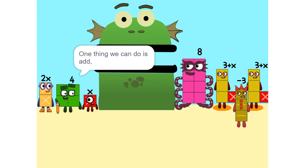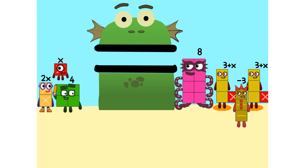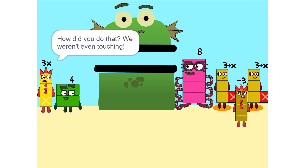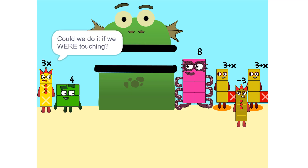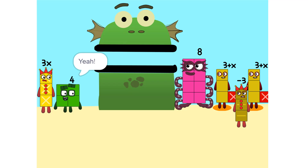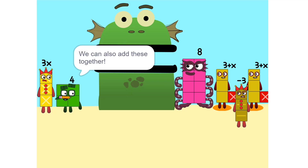One thing we can do is add these together. How did you do that? We weren't even touching. They don't have to be. Could we do it if we were touching? Yeah. We can also add these together.